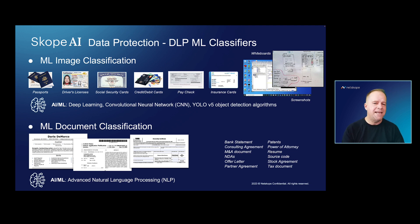One of the key capabilities here is AI ML-powered image classification. This is a big problem and challenge in the industry — all of the false positives you have traditionally with DLP.